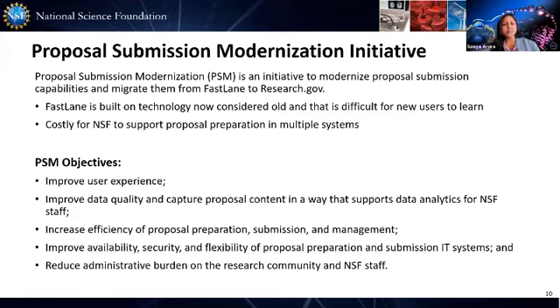Proposal submission modernization, or PSM, has been a multi-year initiative to modernize the proposal preparation and submission capabilities in Fastlane and migrate them to Research.gov. Fastlane, which was revolutionary at its time, is now 26 years old, built on old technology with very rigid architecture, making it very difficult to add new and modern features, maintain, and extremely costly to upkeep.